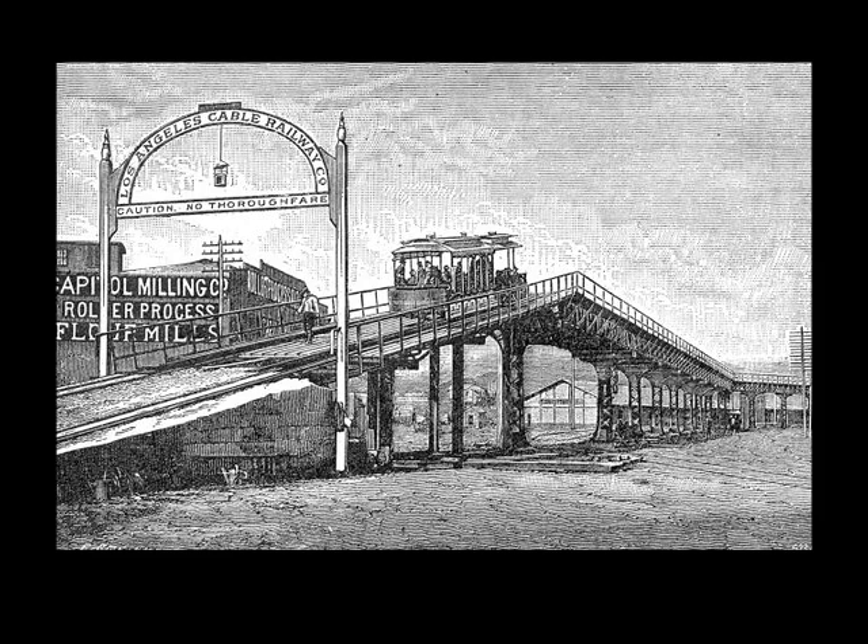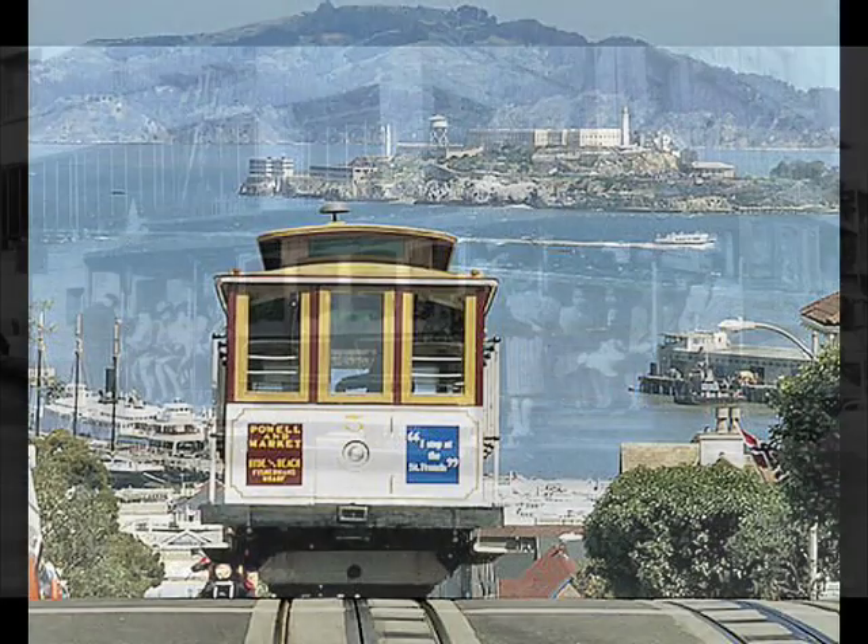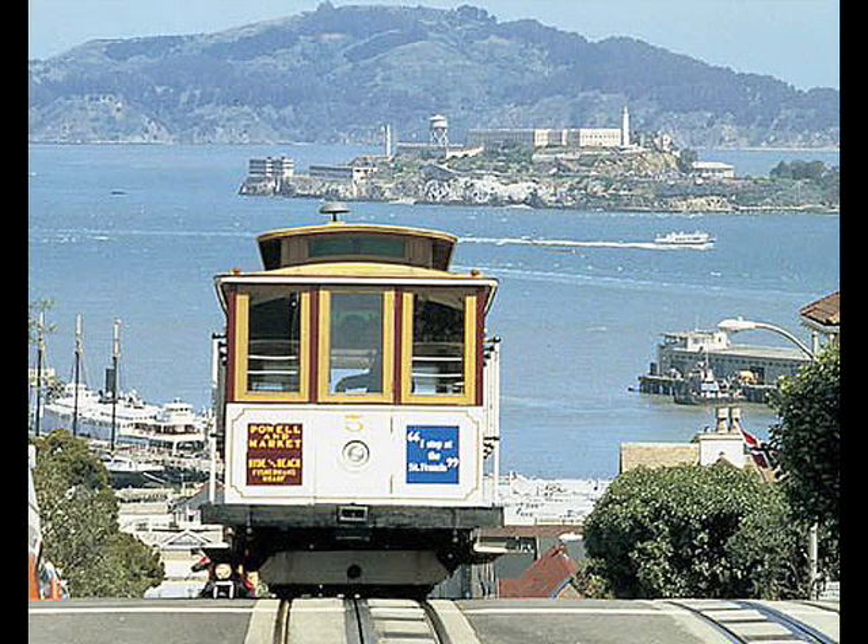The cable cars were the replacement for the horse drawn streetcar, and the electric car in turn replaced the cable car as a better and more efficient vehicle. Only in San Francisco, with the tremendous hills that they had to deal with, did the cable car survive — and thank goodness it did.